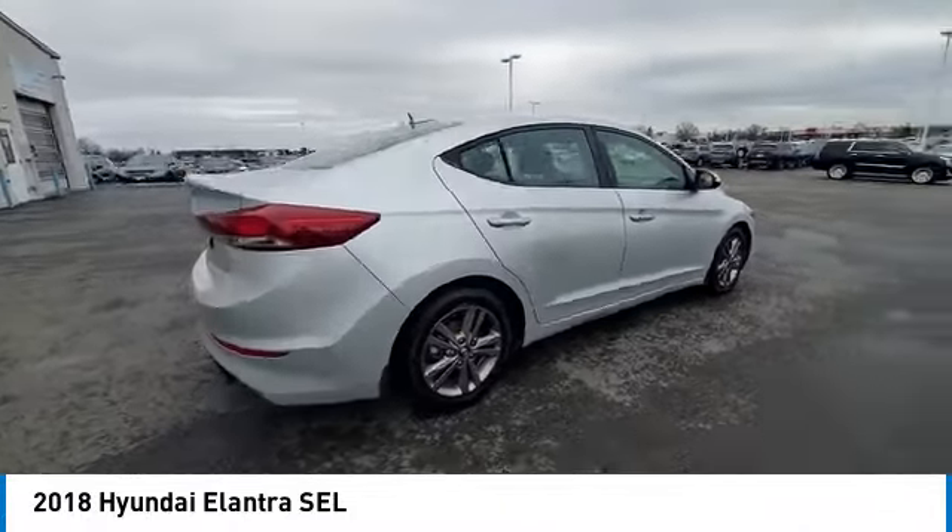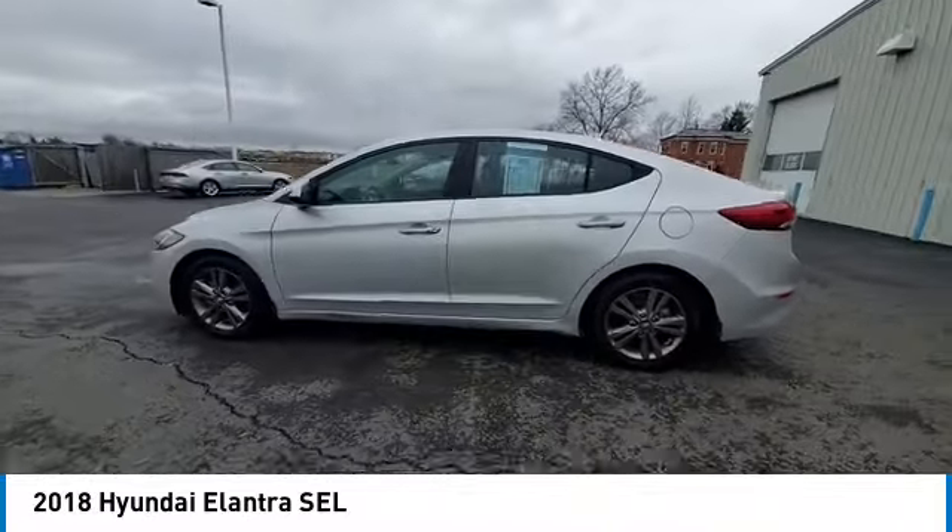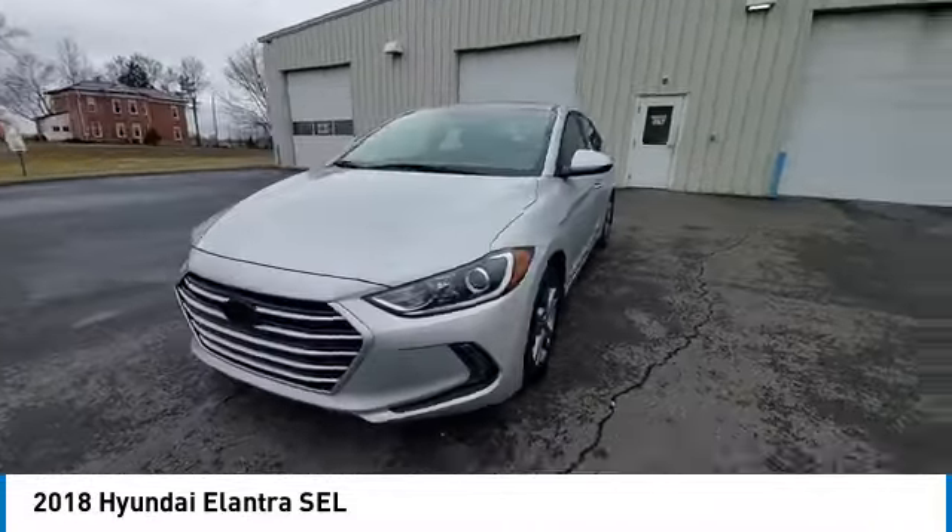This vehicle has less than 45,000 miles. Here are some of this vehicle's great options: electronic stability control, brake assist, traction control.